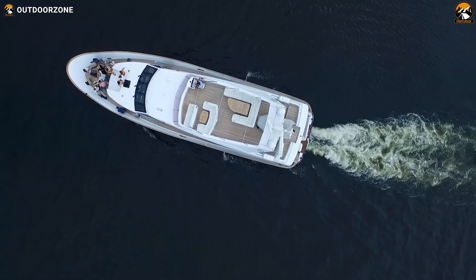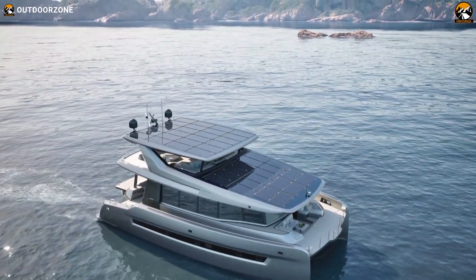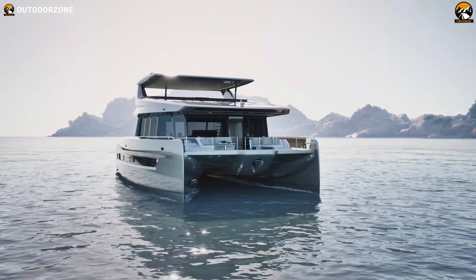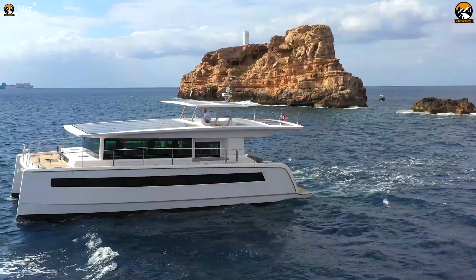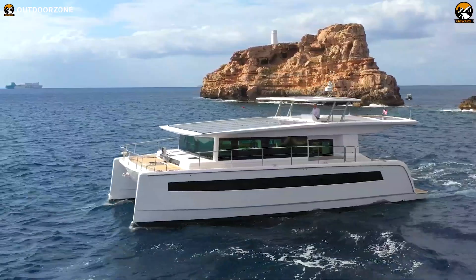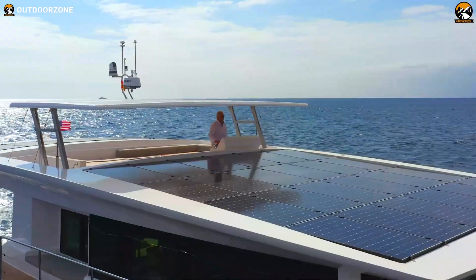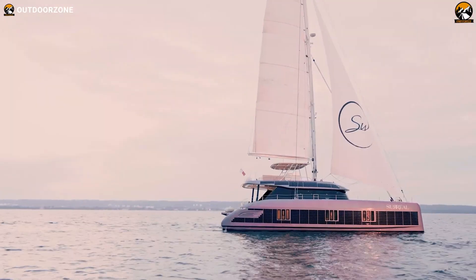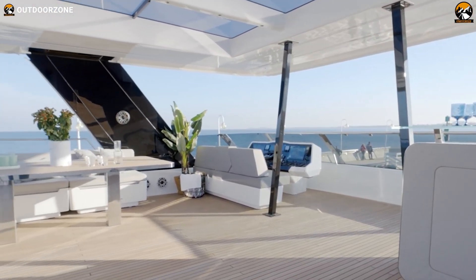Yachts surely are grand and luxurious by definition, but when it comes to solar-powered yachts, they are becoming quite popular these days, and for a good reason. Quiet operation, utilization of self-sustainable energy, and a zero-carbon emission propulsion system are some of the reasons behind such popularity. Today, we're back with our second video on the top 5 solar-powered yachts in the world.